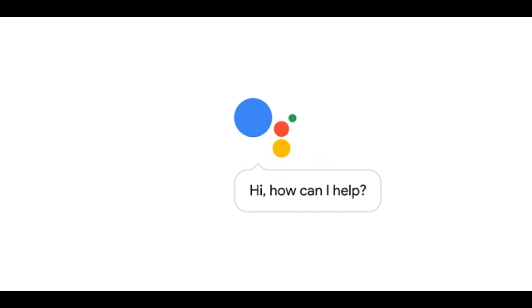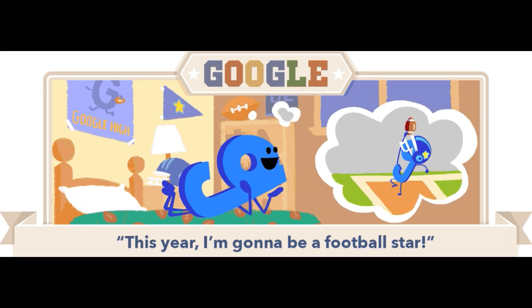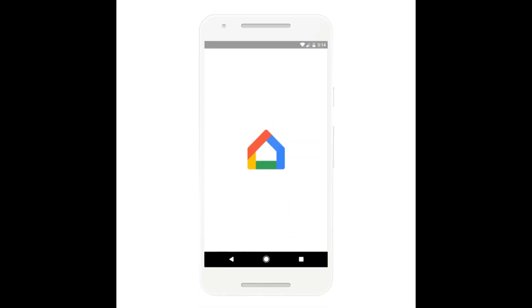There's no reason to panic if you've gotten used to OK Google. Both hot words will work on Android devices going forward, allowing users to choose whatever phrase they desire to invoke Google Assistant. Android Police explains that, just like OK Google, Hey Google will also work with the screen turned off on supported devices.